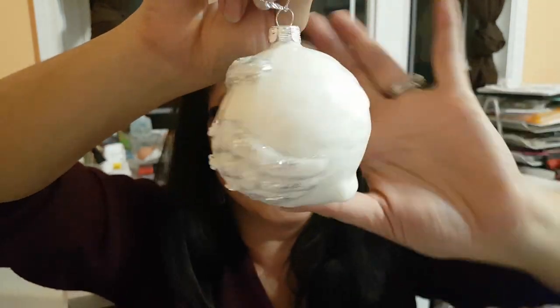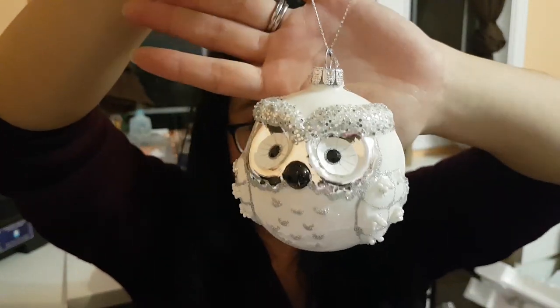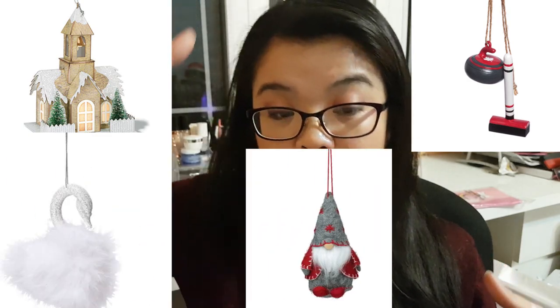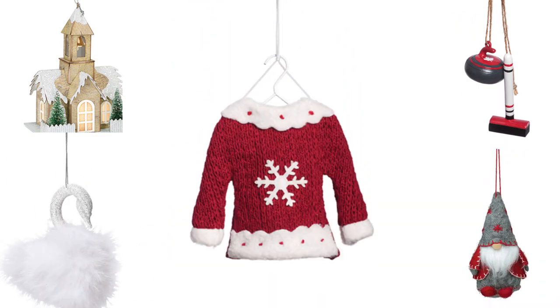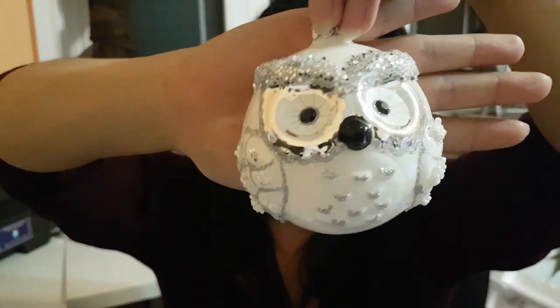Let's start with the ornaments. This guy is hilariously cute — he looks festively grumpy. This is a glass owl ornament from our Woodland Creatures collection, and they do have other animals and scenes as well — including a church, a swan, and a tree topper. I love owls — when I was pregnant with Ginevra I just wanted owls everywhere — so I thought this was really fitting to put on our tree.